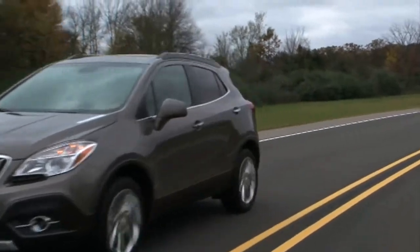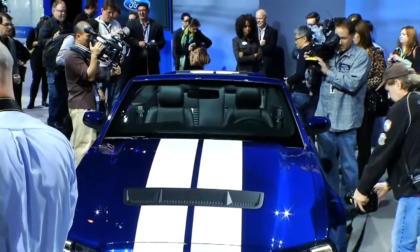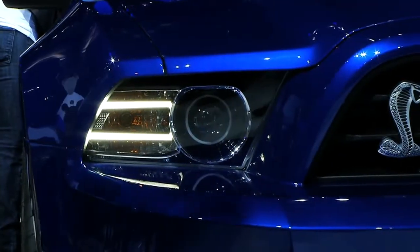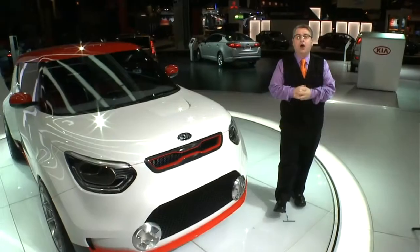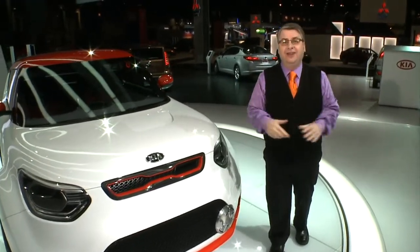Finally, I want to show you this. Also rolled out yesterday: the new Ford Shelby GT500, 650 horsepower. This, I can tell you, is a drive for the summer. At the Chicago International Auto Show, on the floor with some new cars, some concepts, and a whole lot of fun, I'm Nick Miles.